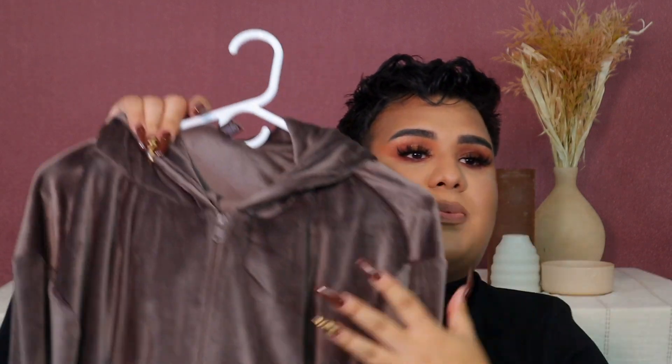You guys have seen me do a video on this, but I got the Skims Velar tracksuit — I got the jacket and the pants. If you guys are interested, I did do a full video on this, like I said, and it'll be linked down in the description bar. I did like a haul review.